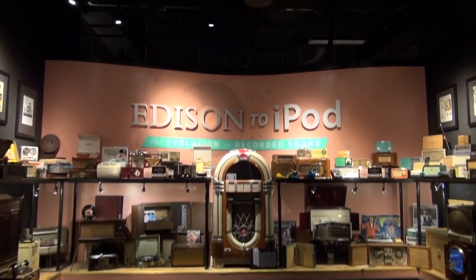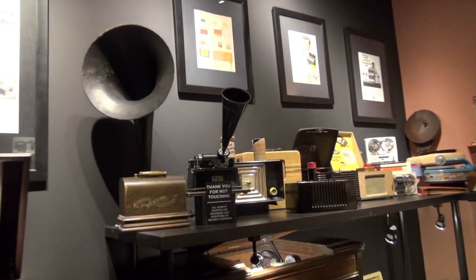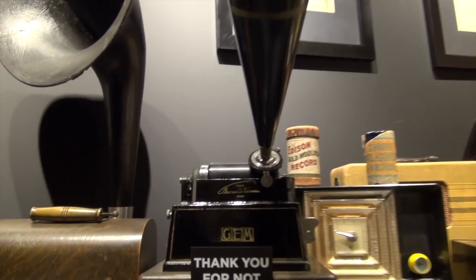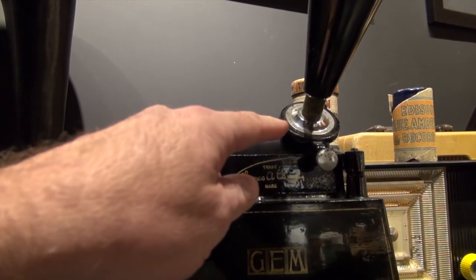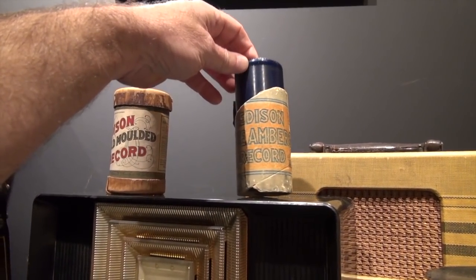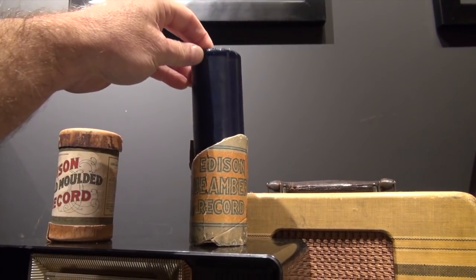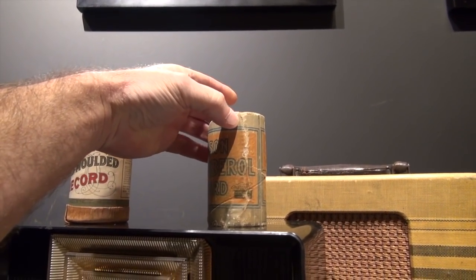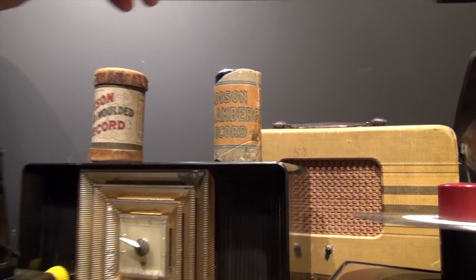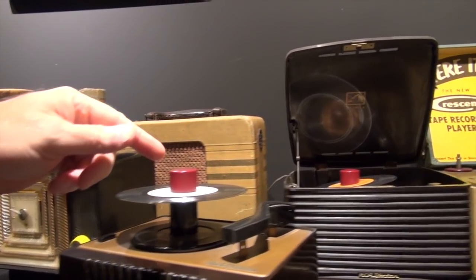Friends, this is an incredible story — Edison to iPod, the evolution. A lot of people don't know that this is the very beginning of recording. Edison put it on a cylinder — we call them cylinder players back in the day. These were up to about two minutes, and then they came out with what they call the Amberol. This particular one is an Amberol, which was a four-minute. So it started here, and then of course went to the flat record player in the 78 version, and then they added 45s and 33s.